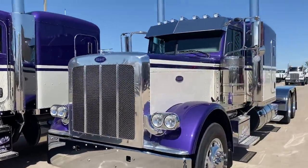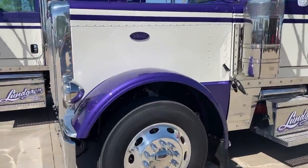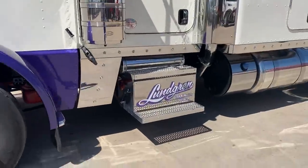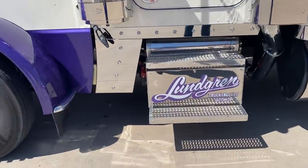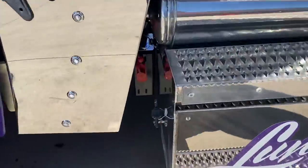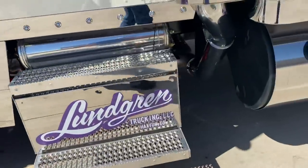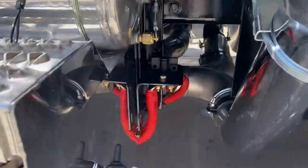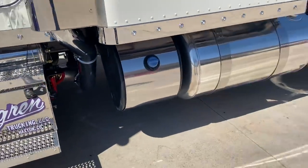Really, really good looking trucks. 14 inch drop visor, added the extra lights on the top. Just beautiful. 280 wheelbase. Got the jump post down there in the front. All polished stainless steel, and a master disconnect. These are two of the most loaded trucks I've ever done.